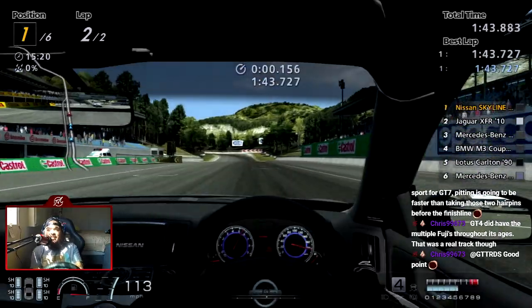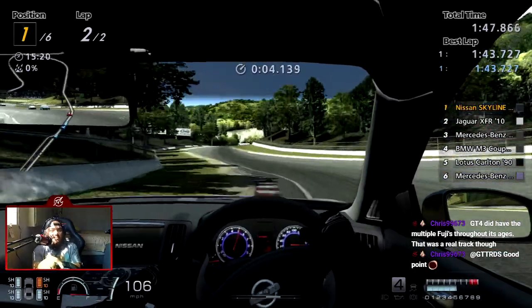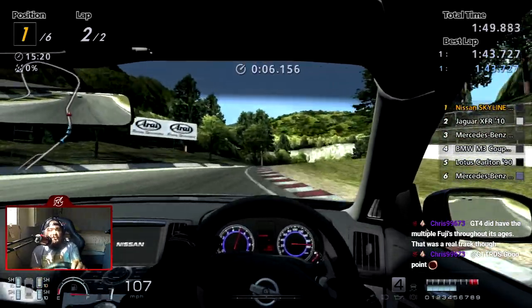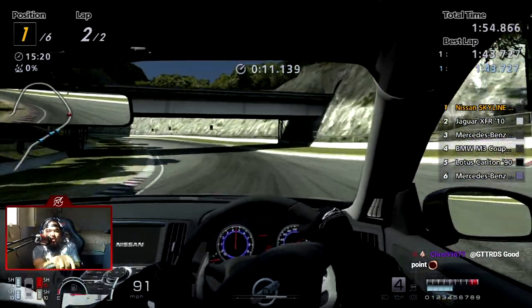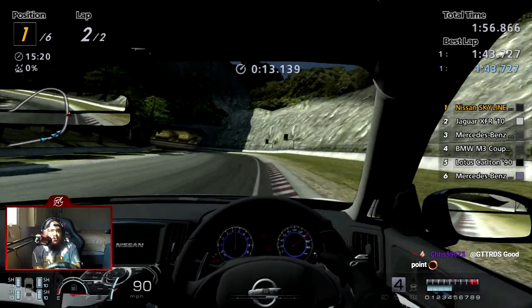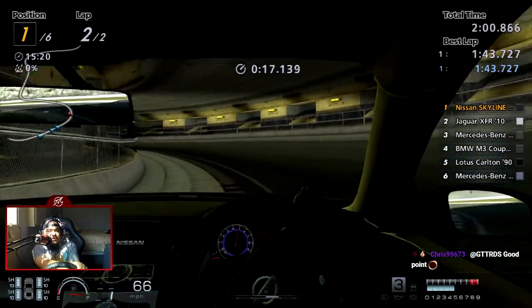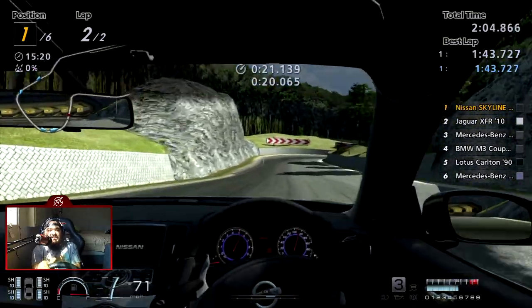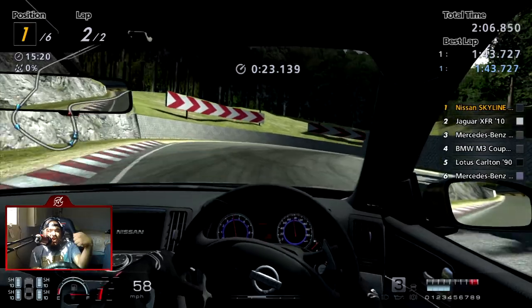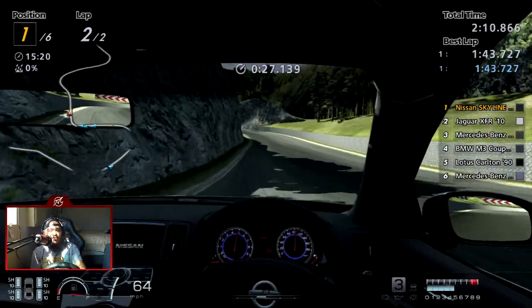You know what would be nice? If we had Fuji 70s. The issue though is we only had one Can-Am car for Japan and two Can-Am cars for the international release of GT4, so you really didn't have many options with Fuji 70s realistically speaking. It would have been cool nonetheless — imagine instead of just going T1 into the hairpin you'd go through that whole fast section. That would have been incredible.